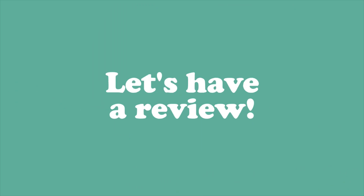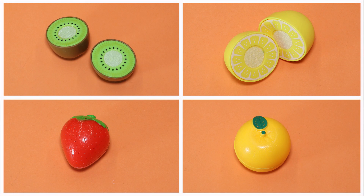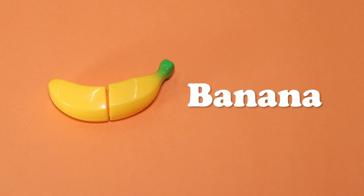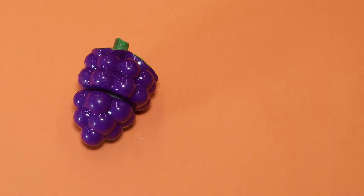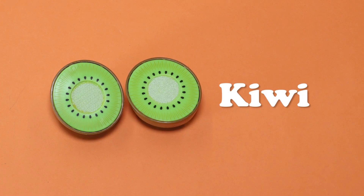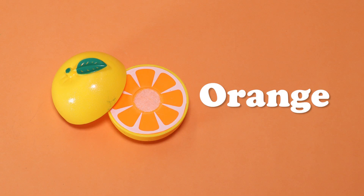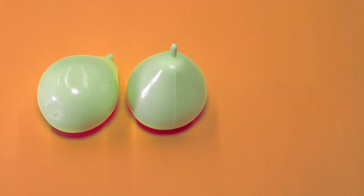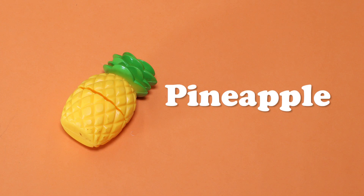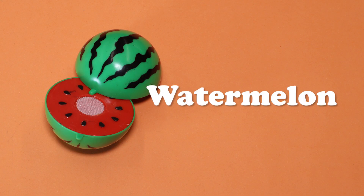Okay, kids! Let's review the fruits one by one. Can you name the fruits? Apple. Banana. Grapes. Kiwi. Lemon. Orange. Pear. Pineapple. Watermelon.